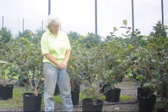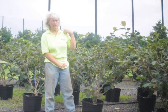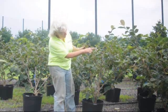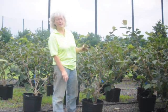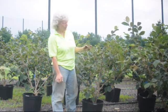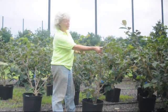Hi, this is Marge Hurst, and I'm here to show you the Jelena Witch Hazel. The Jelena Witch Hazel will have a nice coppery-orange color early, early spring, somewhere January to March, depending on your location. Each one of these little nodules shown here will be a bright orange color and very fragrant in the springtime.